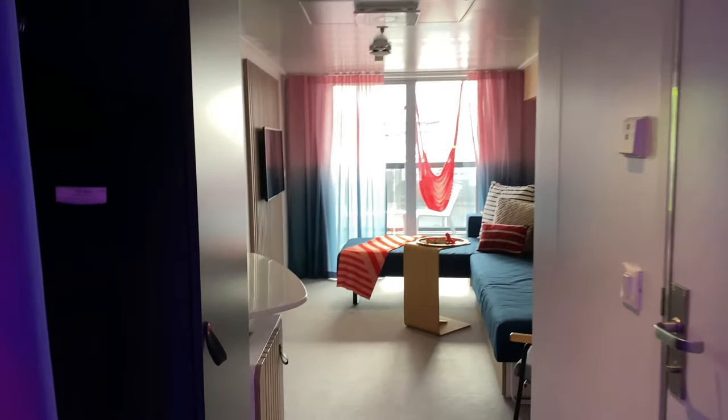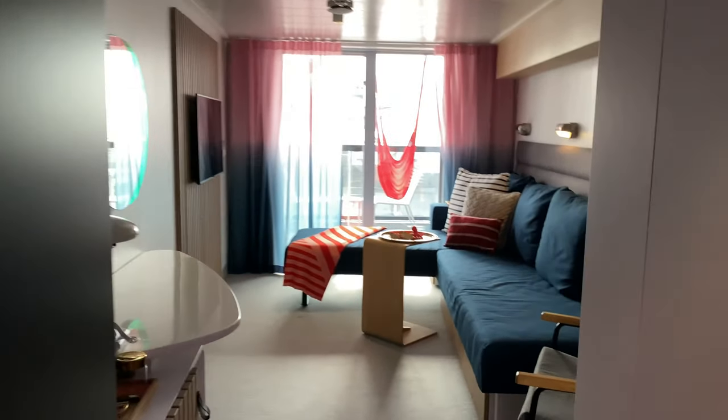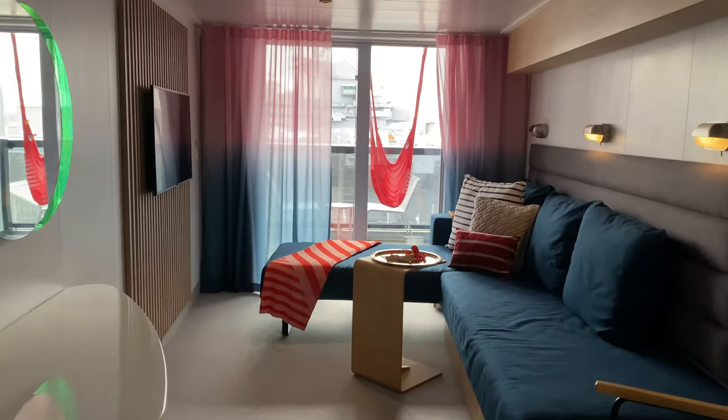Welcome back. Today I'm going to show you the difference between a sea terrace and an extra large sea terrace on Virgin Voyage's Scarlet Lady.